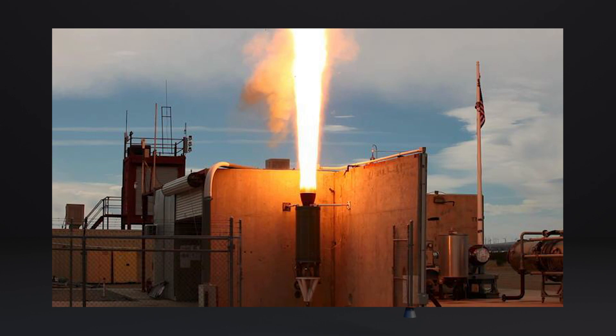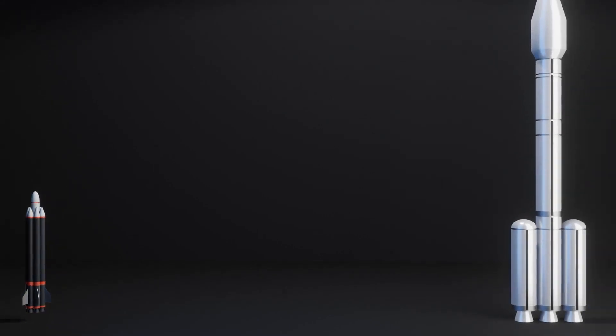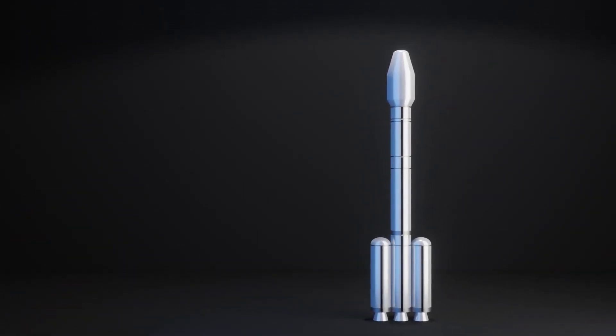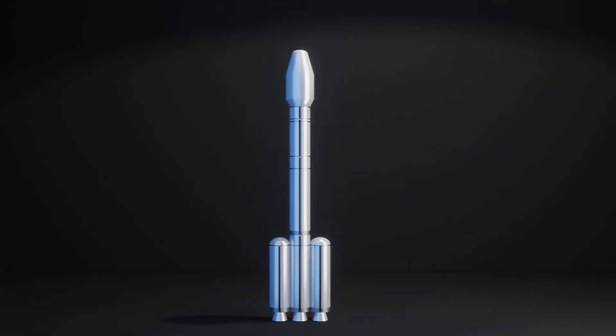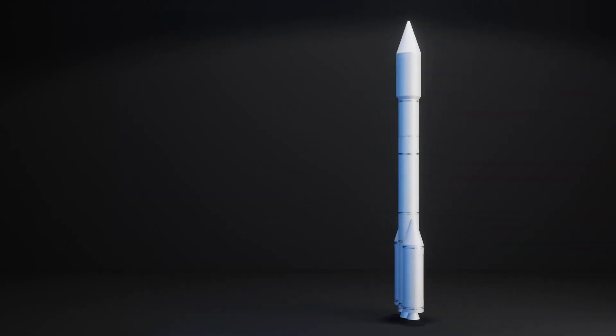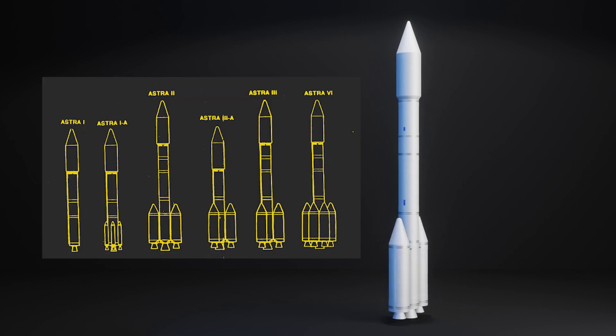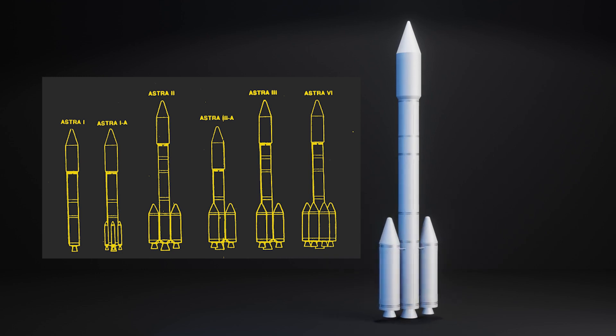Since then, they've done some SBIR work on an Excess-1 upper stage concept and aided in the testing of a hybrid motor for a notional Mars sample return ascent vehicle. And that's it for Whittinghill — not much. This is the Astra launch vehicle, brought up when we talked about E-Prime Aerospace way back. It's interesting to see how my renders have improved.